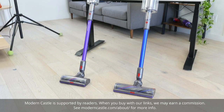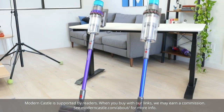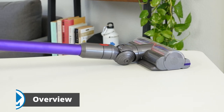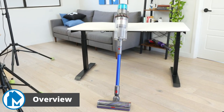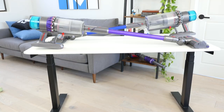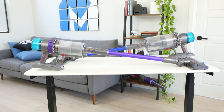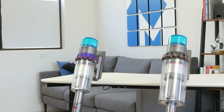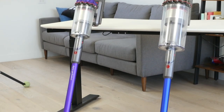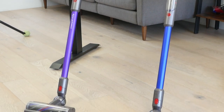With the new Gen 5 series comes four different vacuum variants from Dyson. The main models are the Gen 5 Detect and Gen 5 Outsize, with both having Absolute versions available as well. Currently, there are not any major differences between the standard versions and the Absolute variants — the vacuums are the same, the accessories are the same, and the only difference is the color scheme.